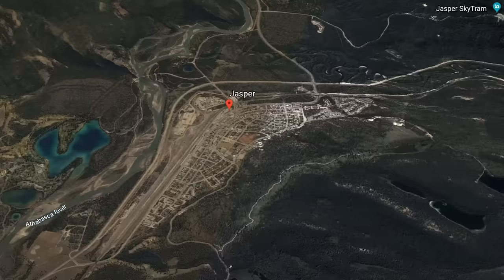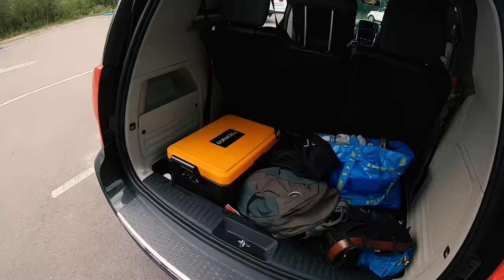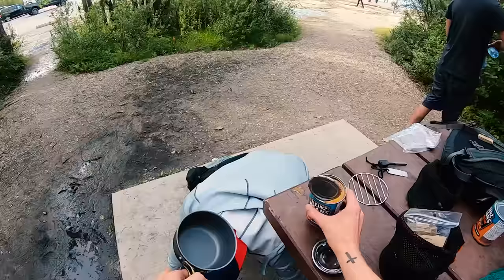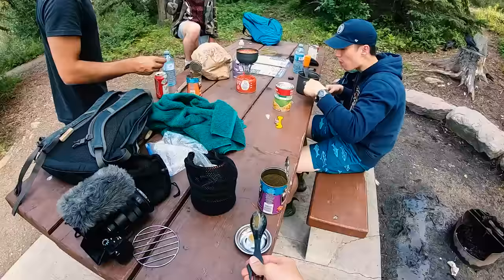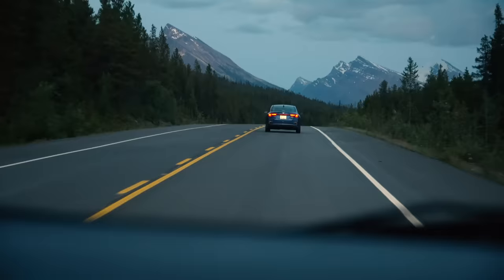After our extended trip up the Icefields Parkway, we ended up in Jasper, which is a super cool little town. About 10 minutes from Jasper city center is Pyramid Lake, which is where we had our picnic dinner. Honestly, if we could do it over again with this same timeline, I think I would have only camped one night in Banff and the other night in Jasper. That would have given us more time to explore what Jasper had to offer. But because we spent so much time on the Icefields — which you definitely need to do — by the time you get there the sun is setting and you have to drive four hours back to Banff. It was a mistake on my part, but you live and you learn. It was still a super fun time.